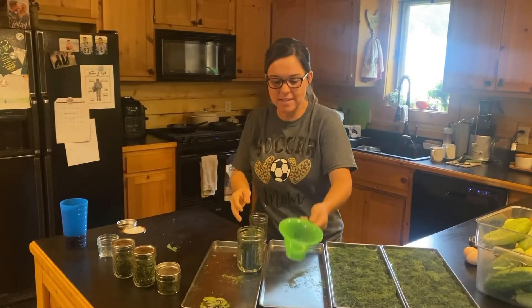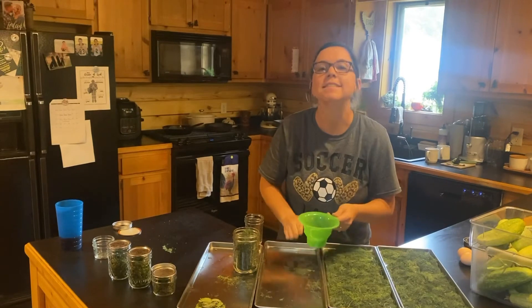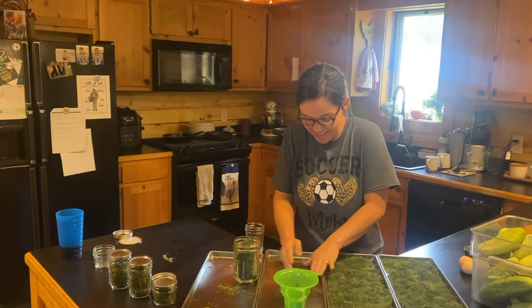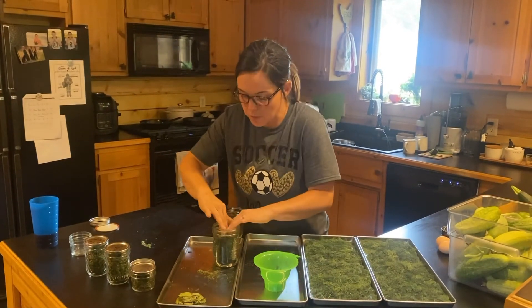I might have some of this dill still when I have grandchildren — that's a lot of dill. What's a dill? Pickle?